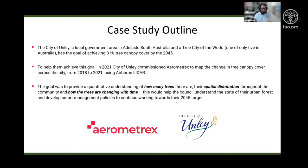The goal of this project from our end was to provide them with a quantitative understanding of how many trees there are, their spatial distribution throughout the community, and how the trees are changing with time. All of which would help the Council understand the state of their urban forest and develop smart management policies to continue working towards their 2045 target.